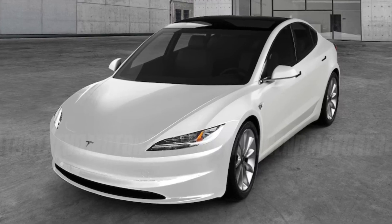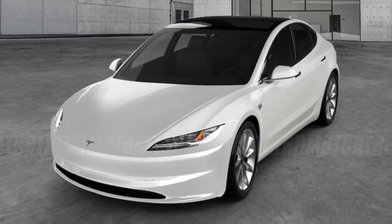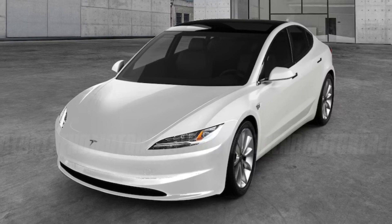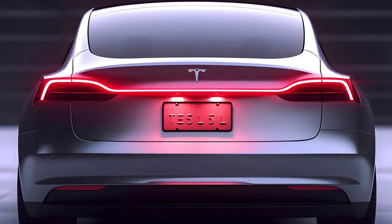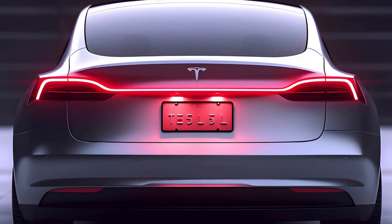Because of its improved electronics, higher quality, sharper design, and upgraded powertrain, the updated Model 3 might be more upscale and efficient. That brings us to a conclusion for the time being. Thank you for watching. Until the next video, take care.